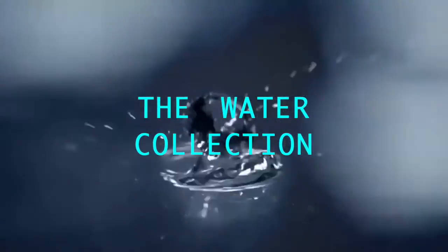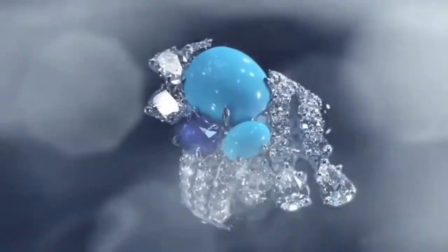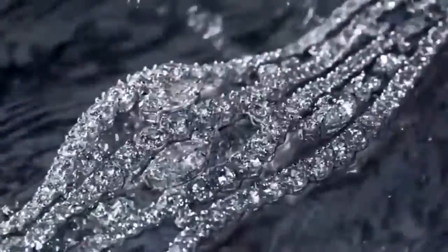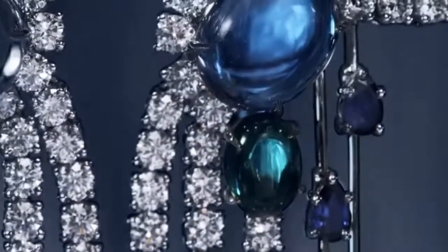The Water Collection film by Harry Winston plays on the color, movement, and form of their fine jewelry, alluding to the vast incarnations of water. Executed with a creative vision, this breathtaking campaign film employed distinctive on-set creative techniques, resulting in a pristine piece that reflects the luxury of Harry Winston for their new luxury campaign.